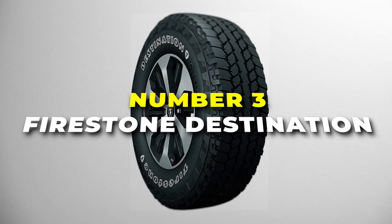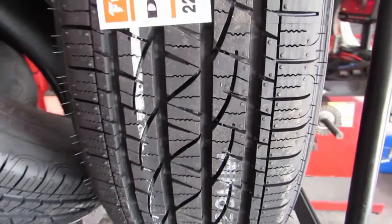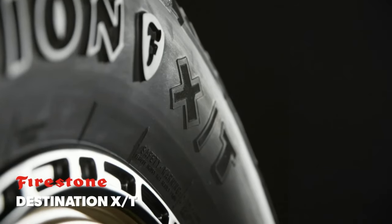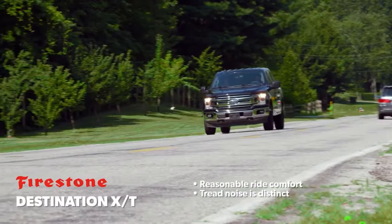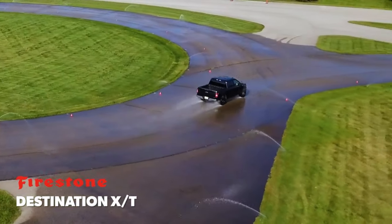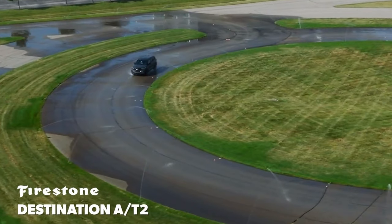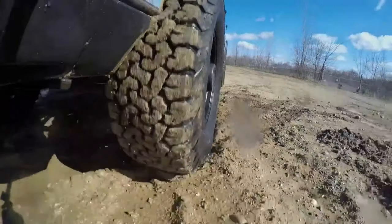At number 3, we have the Firestone Destination, your go-to tyre for a versatile and reliable driving experience. This tyre is praised for its performance in all-terrain situations, offering a balanced and versatile driving experience with exceptional performance in a variety of conditions. The Destination boasts a robust and durable construction, making it a tyre that can handle the demands of both on-road and off-road adventures. Its tough build ensures longevity and resistance to wear, giving you peace of mind for the miles ahead. Built for wet performance and with 3-peak mountain snowflake certification, the Firestone Destination provides excellent traction on various surfaces, from gravel roads to muddy trails. Its responsive handling ensures a smooth and controlled ride, whether you're tackling everyday commutes or exploring the great outdoors.